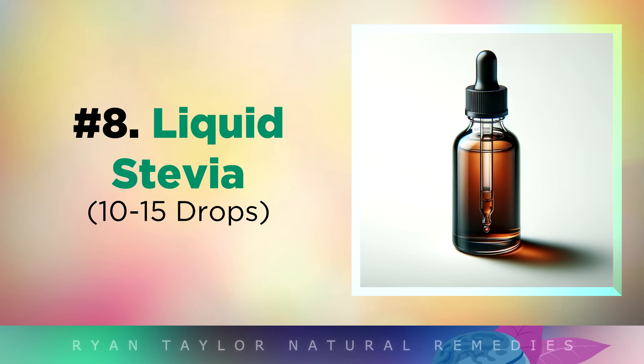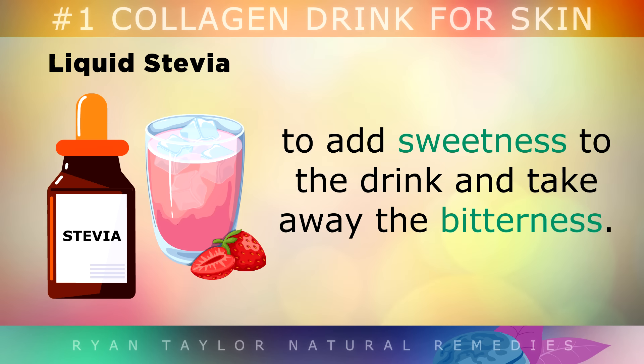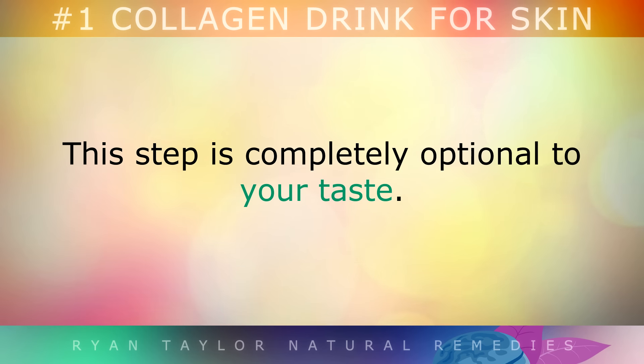Ingredient 8: Liquid Stevia. If you wish, you can add 10-15 drops of liquid stevia to add sweetness to the drink and take away the bitterness. This step is completely optional to your taste.